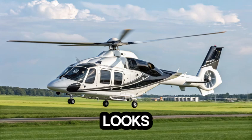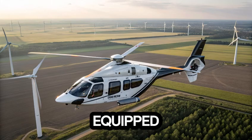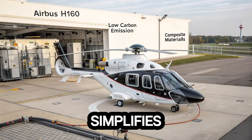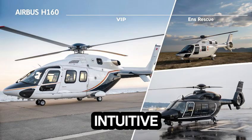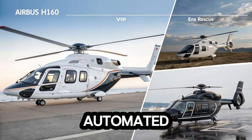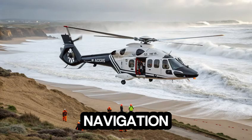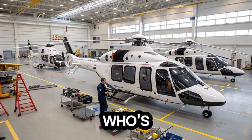But it's not all looks and luxury. The H-160 is smart, too. It comes equipped with the Helionics Avionics suite, a digital brain that simplifies the pilot's workload and increases safety. Think intuitive touchscreen controls, automated systems that prevent pilot error, and cutting-edge navigation tools. It's like flying with an AI co-pilot who's never tired, never distracted, and always focused.